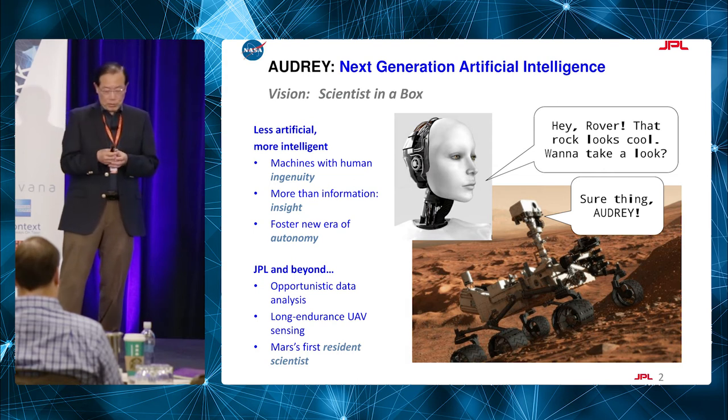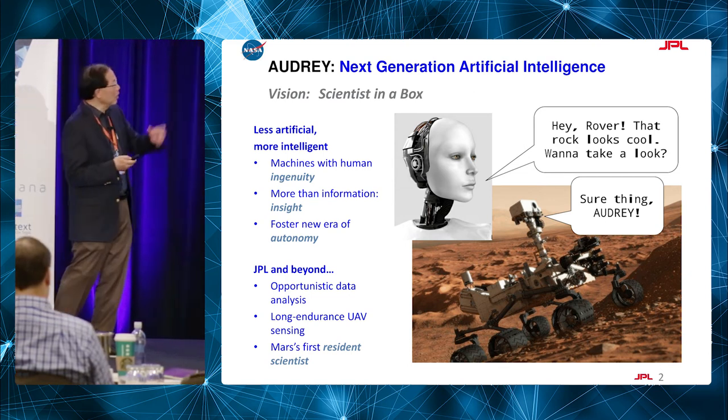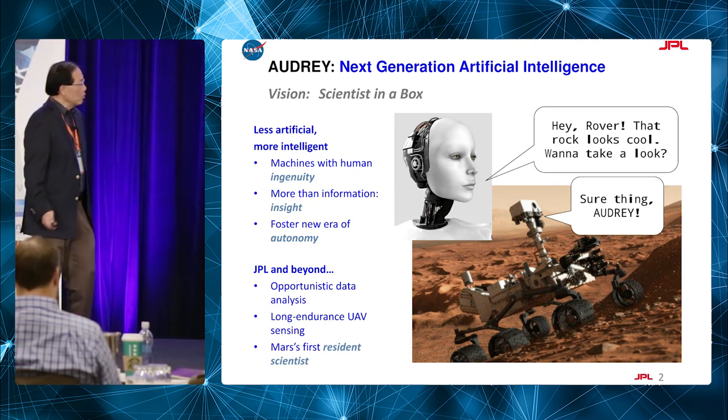About six years ago, we started looking at how to actually build a system with human-like intelligence. We call it 'scientists in a box' — how do we put scientists in a box so we can explore Europa?